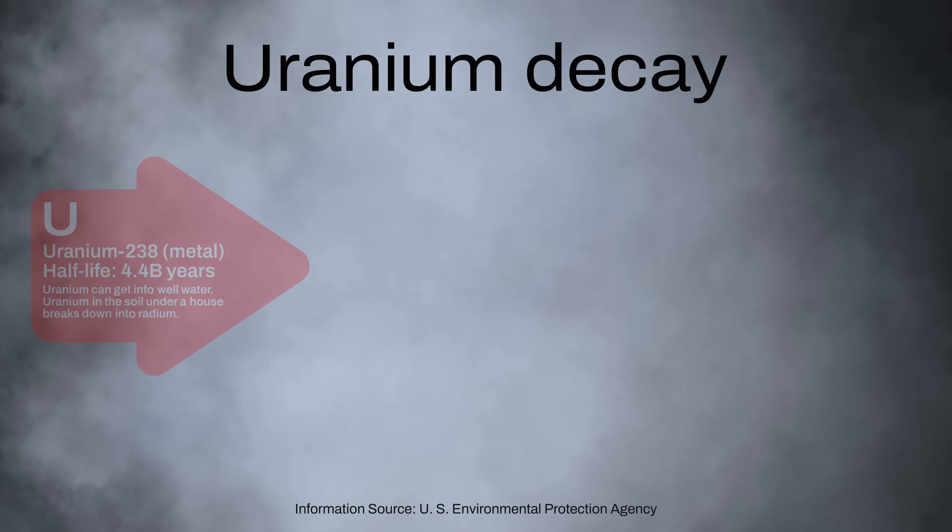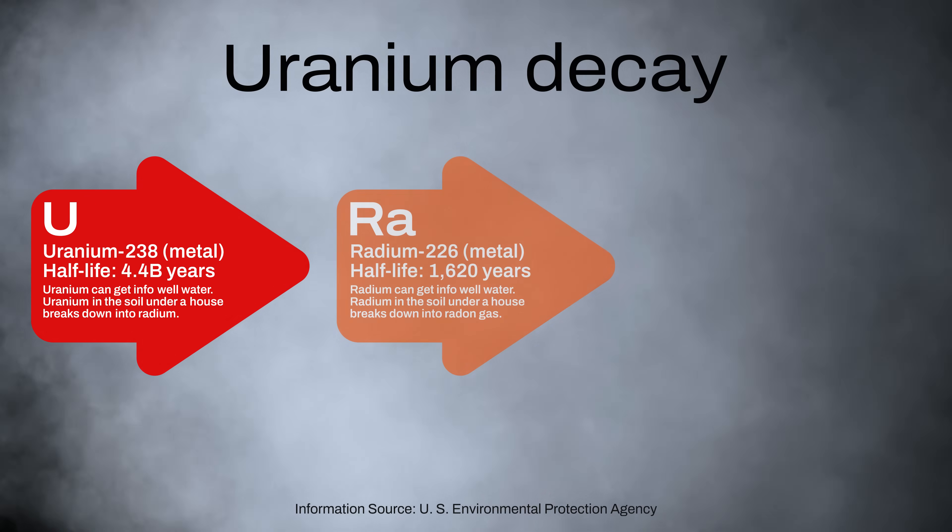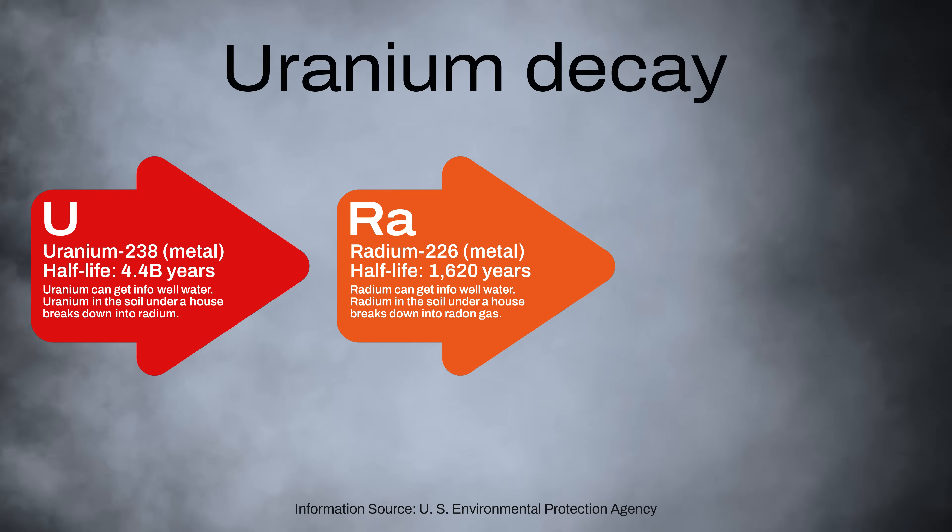Radon can reach dangerous levels in contained spaces like our homes, but how does it get there? Radon is released as uranium breaks down in the earth. It seeps into homes through cracks, floors and even water sources.